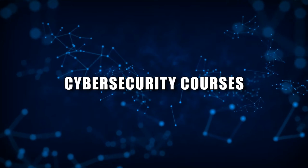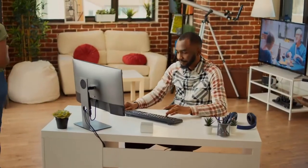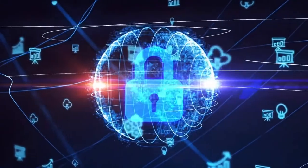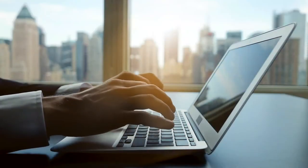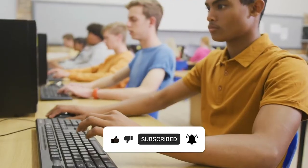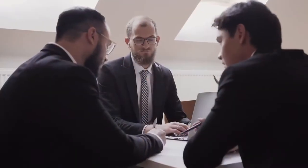Number 3: Cybersecurity Courses. Cybersecurity is a critical field that protects computer systems, networks, and data from various cyber threats including theft, damage, or unauthorized access. It encompasses a variety of technologies, processes, and practices designed to safeguard digital information and ensure data confidentiality, integrity, and availability. Cybersecurity is crucial in today's digital age, where businesses, governments, and individuals rely heavily on technology.